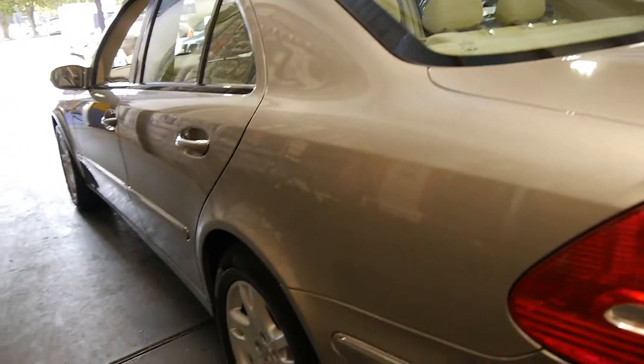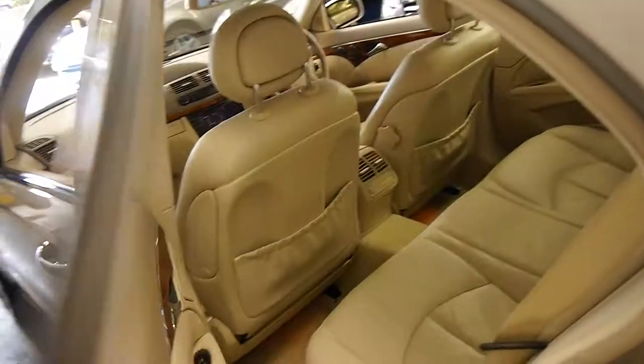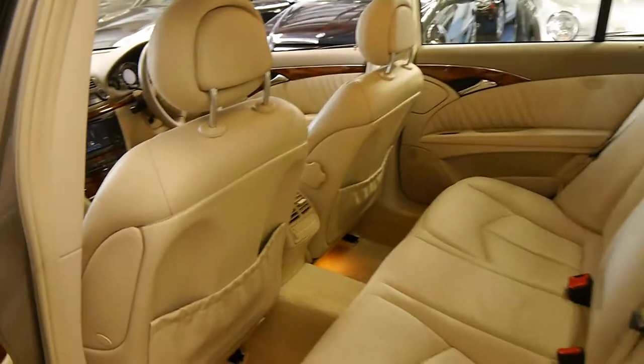The Elegance wheels are in very, very good condition, free from scratches and marks. The interior really is incredible.